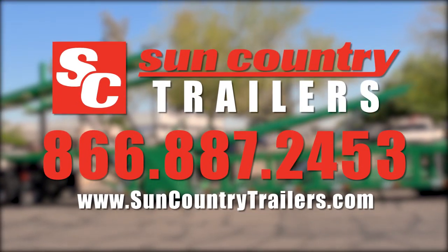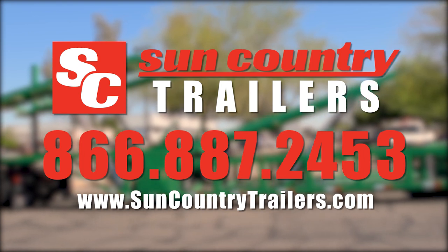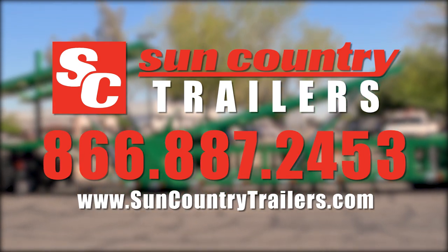Learn more online at suncountrytrailers.com or call 866-887-2453 for more information today.